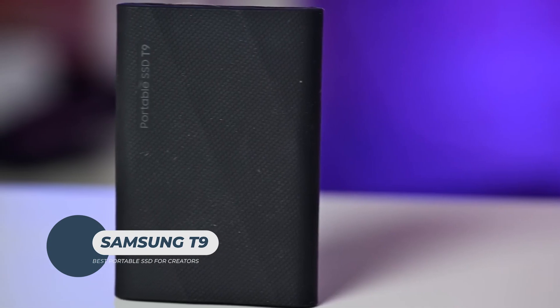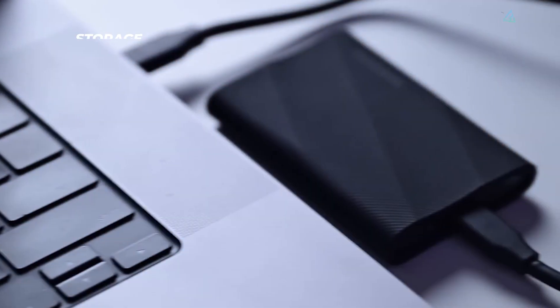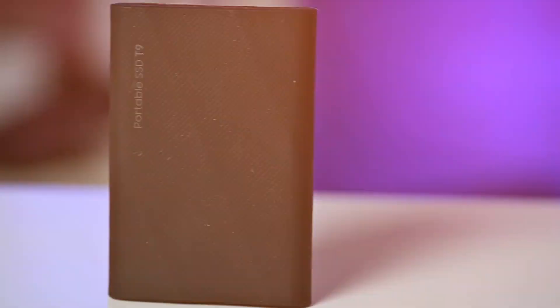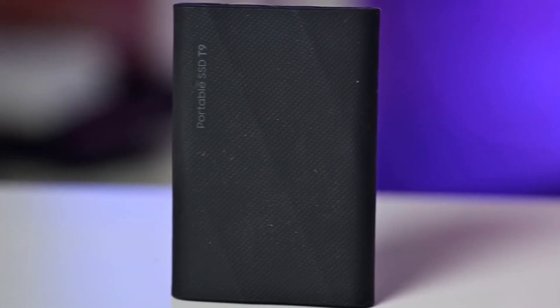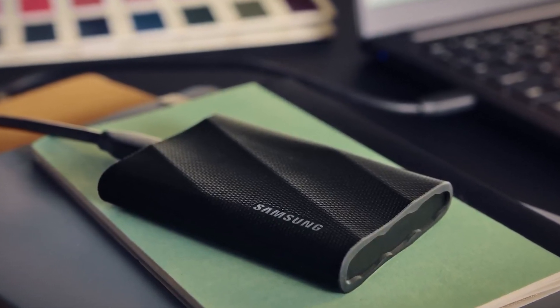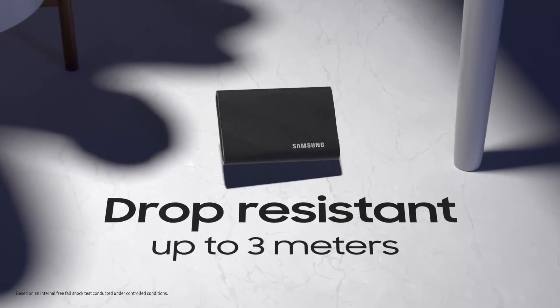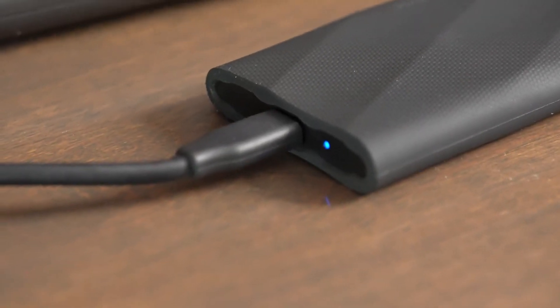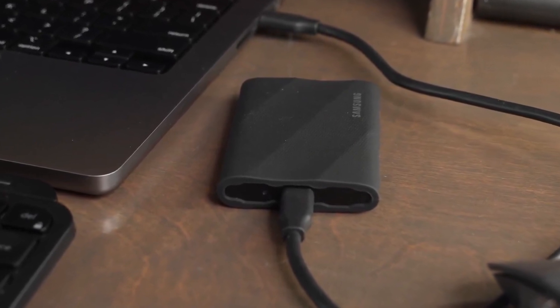Samsung T9. The T9 portable SSD is engineered for media professionals and power users seeking fast, durable external storage. It comes with up to 4TB and boasts speeds up to 2,000 megabytes per second with a USB 3.2 Gen 2x2 port, excelling in handling multi-gig transfers and large files smoothly. The SSD features custom NVMe internals and Samsung's VNAND flash technology, ensuring it meets the demands of rigorous production workflows. Its metal unibody design provides IP65-rated protection, making it dust-tight and resistant to water spray. Compact and lightweight at just over 4 inches and 4.2 ounces, it's highly portable and travel-friendly. Security-wise, the T9 offers AES 256-bit encryption and password protection, along with tamper-resistant firmware.